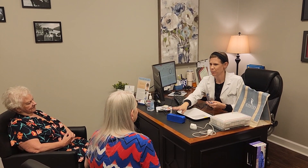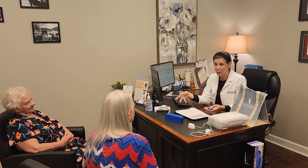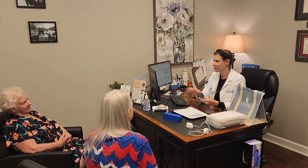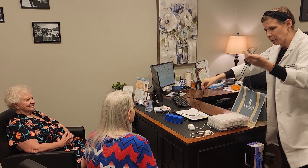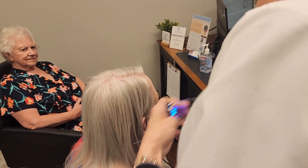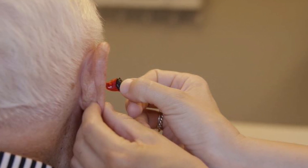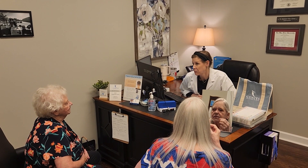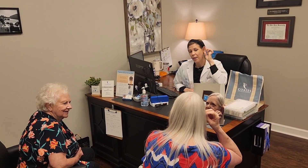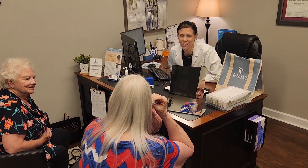Hearing aids do not restore perfect, normal, natural hearing, so we review realistic expectations based on the severity of the loss or the length of hearing loss. Most patients are able to hear much better right away, but it just takes time to adjust to reintroducing sounds they may not have heard for a while, or have not heard as loud or as clear as they used to. Following activation, we practice with the patient on how to take the devices out and how to properly put them in. Depending on dexterity and vision, the majority of patients are able to place the devices with ease as they were fit by the audiologist specific to the patient's ears.